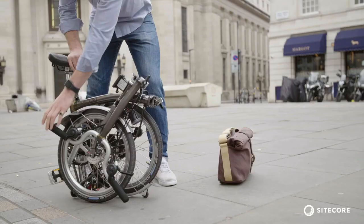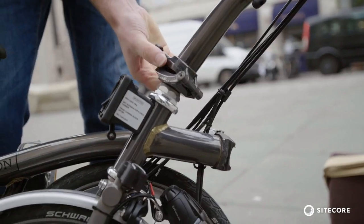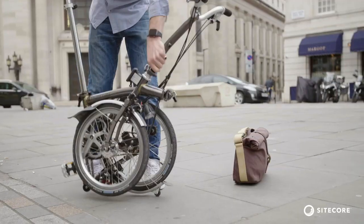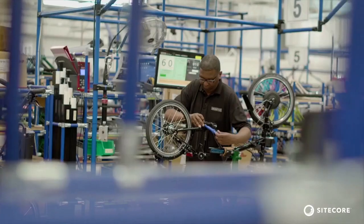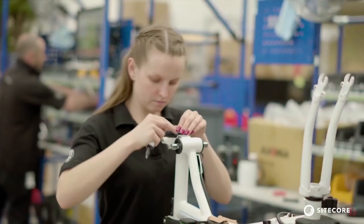My name is Harry Mann, I'm Head of Customer Experience at Brompton Bicycles. Brompton has been making folding bikes for the last 40 years, hand making them in our factory in London.